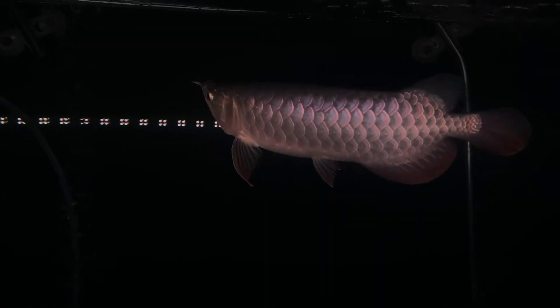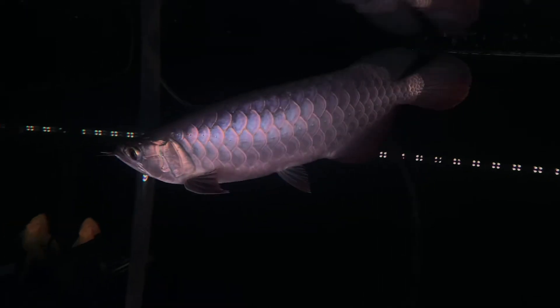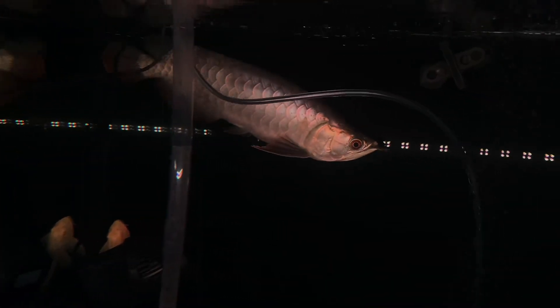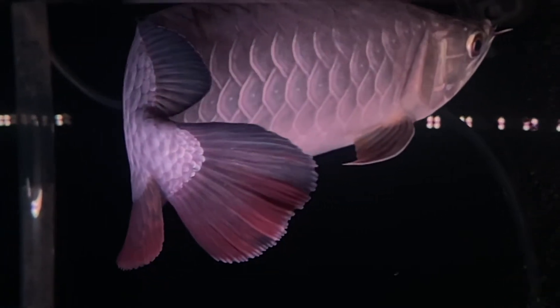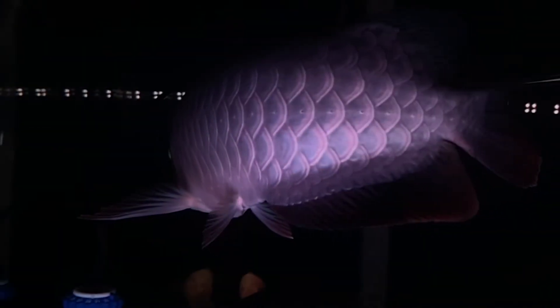Hey FishNerds, today is the 29th of September 2020, it's a Tuesday. Here's just a short weekly update on my BlueBase Crossback Arowana. After doing daily 10% water changes and salt bath for a week, the breakage between his tail and coddle fin are healing up nicely. Thank God I don't have to cut his tail off.